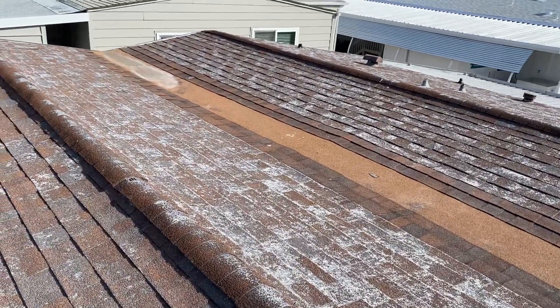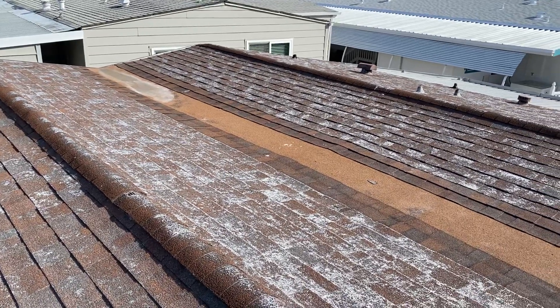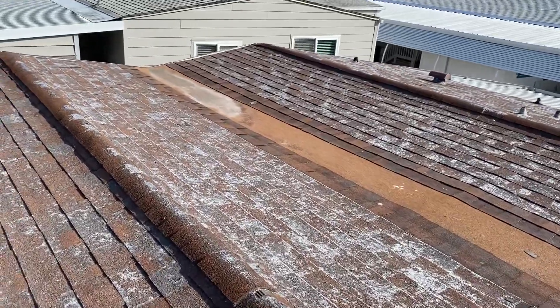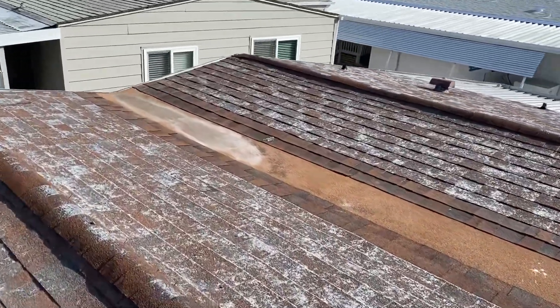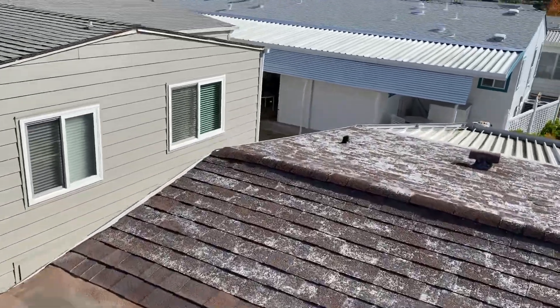That means this roof will come with a 50-year warranty from Owens Corning, and you will also get a 10-year workmanship warranty directly from us. Owens Corning also backs that workmanship warranty because we are a preferred contractor with them.